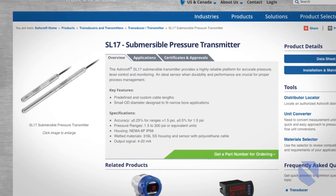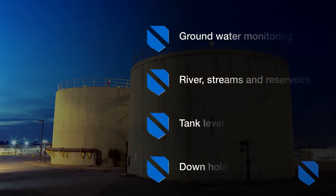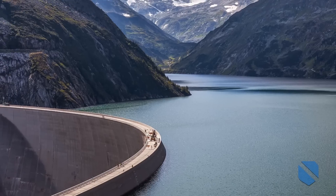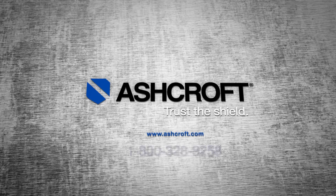With so much at stake, the SL17 submersible level transmitter provides the reliability and confidence necessary to protect you, your drinking water and the environment. Learn more at www.ashcroft.com or call us at 1-800-328-8258.